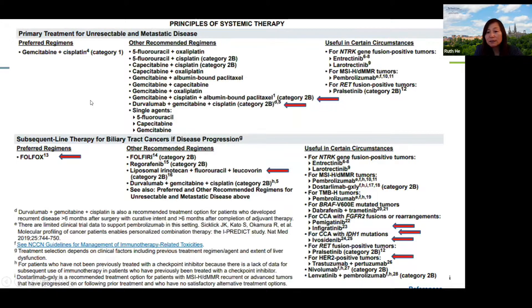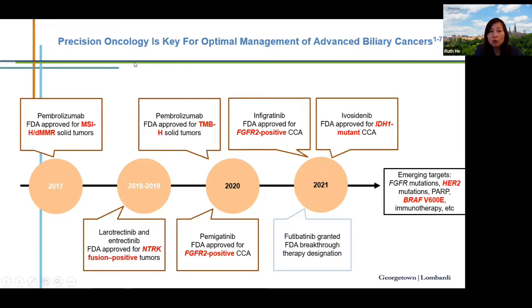This NCCN guideline screenshot shows the ever-increasing list of treatment options for biliary tract cancer. The top section shows frontline therapies including GemCis, durvalumab immunotherapy plus GemCis, and the triplet regimen. The second-line section includes FOLFOX, liposomal irinotecan plus 5-FU, and numerous targeted therapies based on genetic alterations. This slide illustrates the remarkable progress made in precision oncology for biliary tract cancer since 2017.